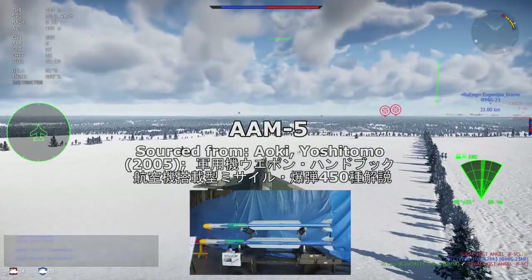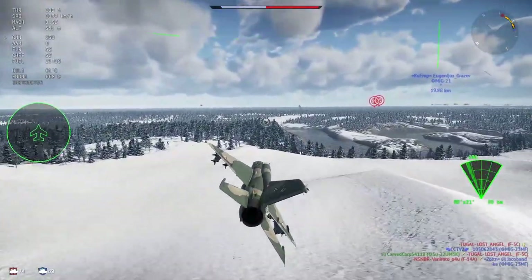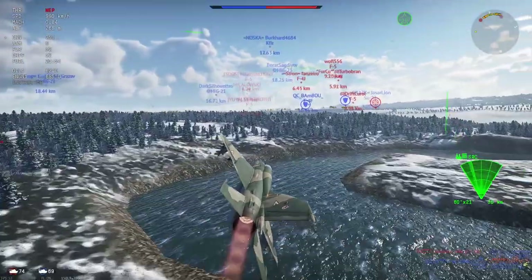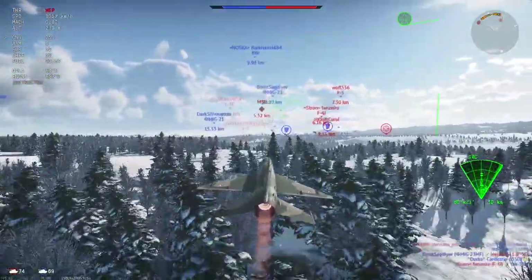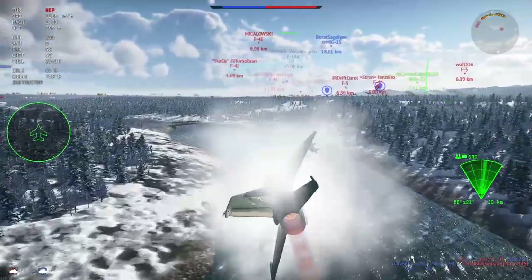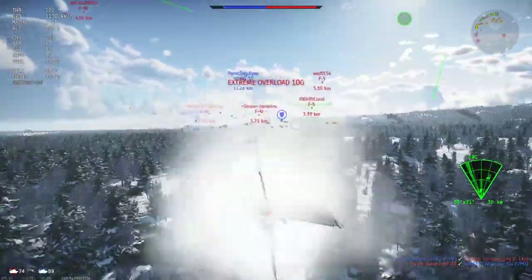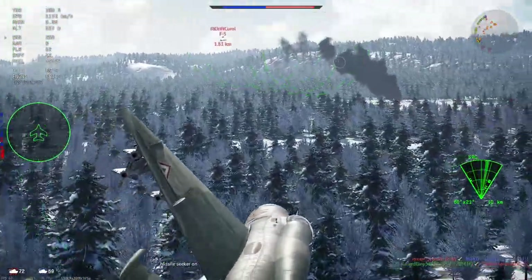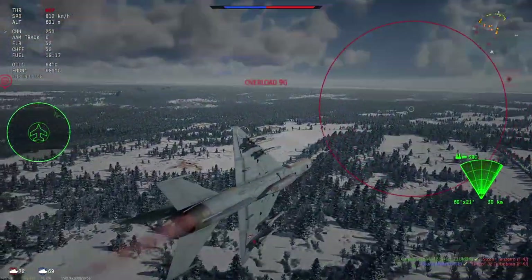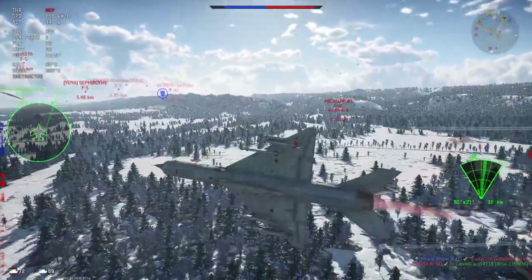The last IR missile covered today is the AAM-5 from Japan. While missiles like the V3C Darter for South Africa and MAA-1 Piranha for Brazil exist, this video stays within nations currently represented in War Thunder. The AAM-5 was developed to replace the AAM-3, just 10 years after the AAM-3's initial operating capability. It entered service in 2004 and was rated for launch from the F-15J, F-15DJ, and the Mitsubishi F-2. Like the others, it features an IR imaging seeker and thrust vectoring, expected to maneuver up to 50G with a range of 35 kilometers.